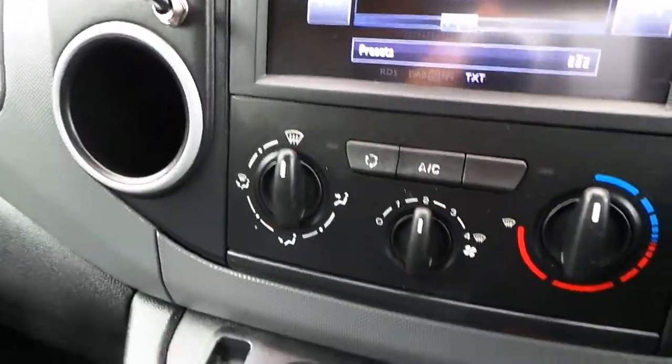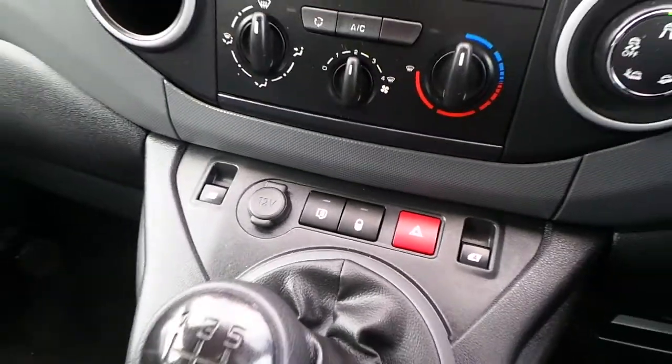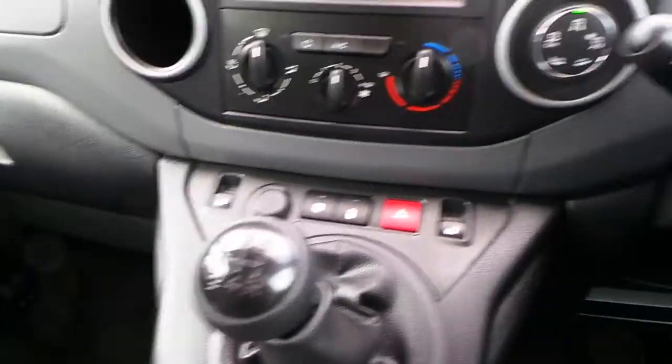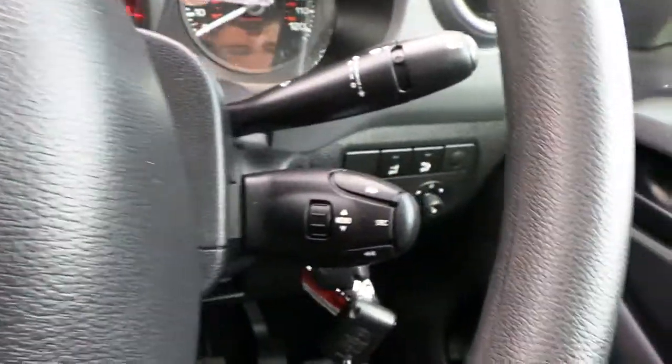We have air conditioning, 12V power supply with central locking and electric windows, 5 speed manual gearbox, speed limiter and cruise control and then we have the mounted audio controls for your stereo.